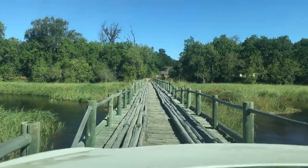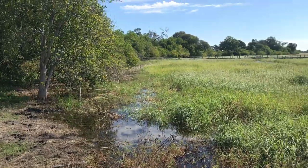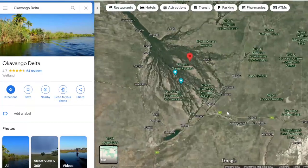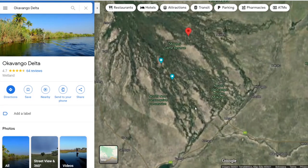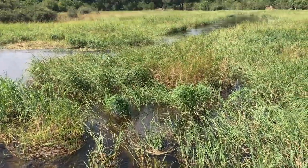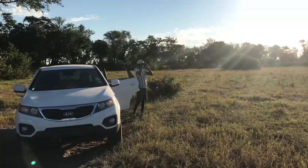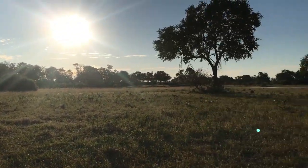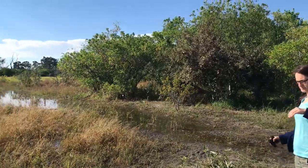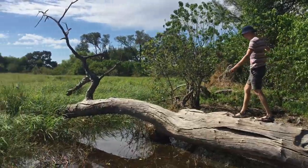Even beyond the wildlife, it was just amazing to be in the delta. Being one of the few inland river deltas in the world, this is such a unique place. The sudden abundance of water turns the region into a beautiful green paradise, in such sharp contrast with the rest of the arid country. Looking out over the many rivers and marshes, or watching the sunset over the plains, was very special.